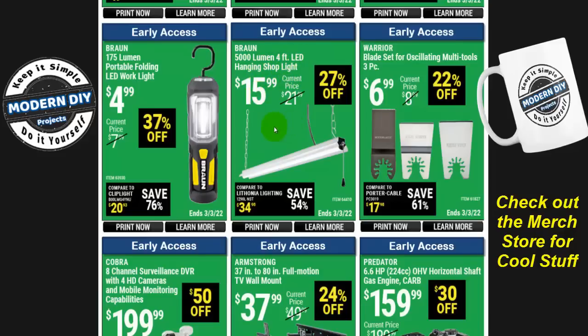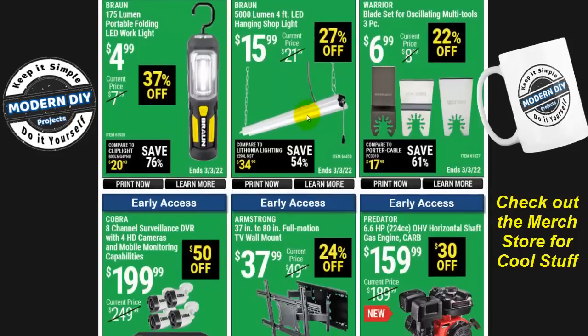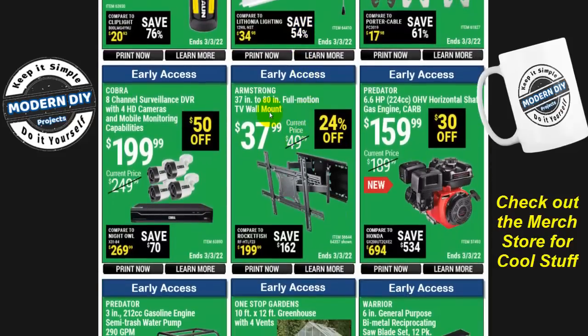Here you go with the Braun 5,000-lumen four-foot LED hanging shop light for $16. This one is not linkable, so each light has to be wired up individually — 27% off.